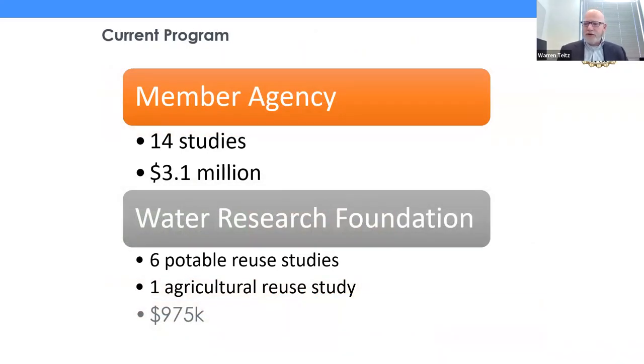The current program, which we're in the process of wrapping up, included 14 studies co-funded with our member agency partners, with $3.1 million in Metropolitan co-funding — leveraging about $7 million in member agency and local agency funding. Most of those studies are either complete or on the way to being complete. We also funded just under a million dollars with the Water Research Foundation, going to six potable reuse studies and one agricultural reuse study.